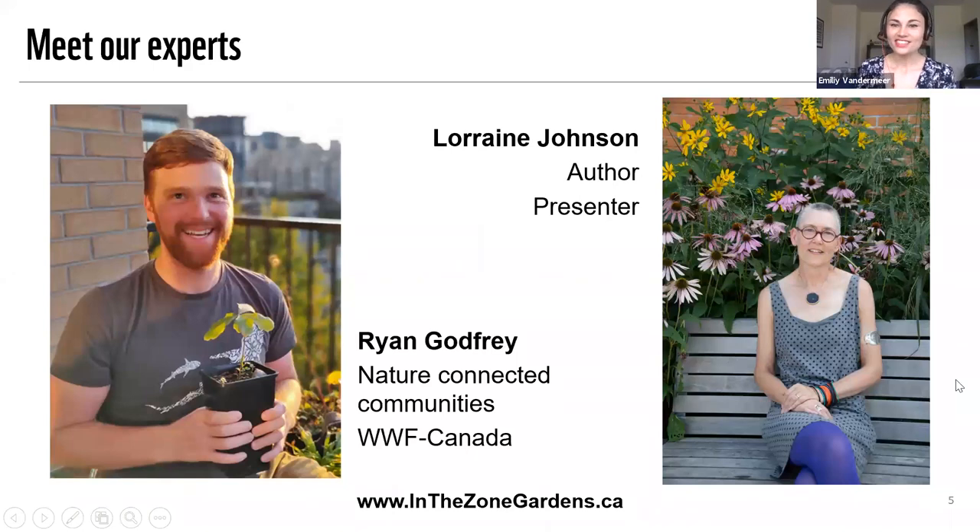I am delighted to introduce you to our panel today. We have Lorraine Johnson and Ryan Godfrey with us. Ryan is WWF's resident botanist and on the board of the North American Native Plant Society. Lorraine Johnson is the author of numerous books on native plant gardening, including 100 Easy to Grow Native Plants for Canadian Gardens. She's also currently co-writing a book on native plants for pollinators and also writes about urban agriculture, growing food in our cities, including edible plants.